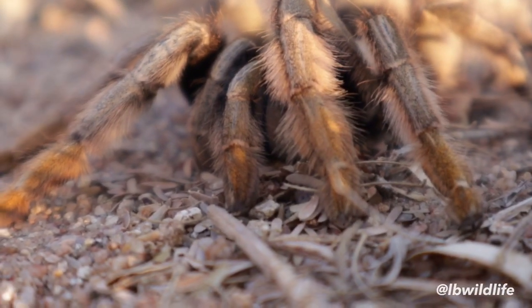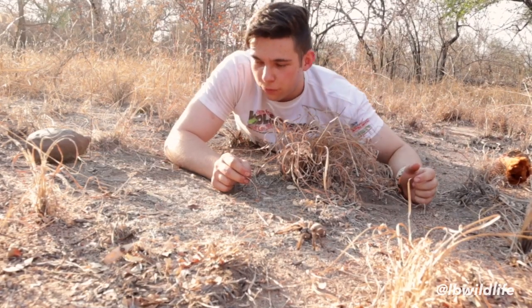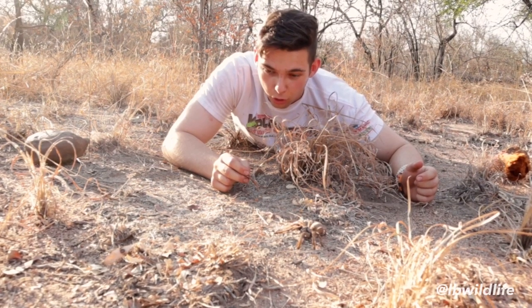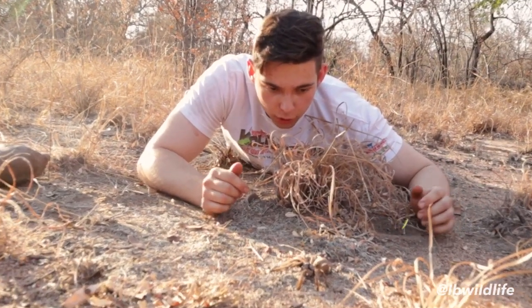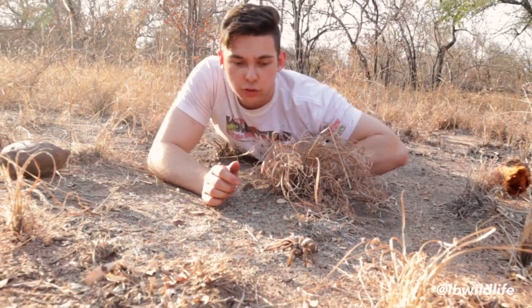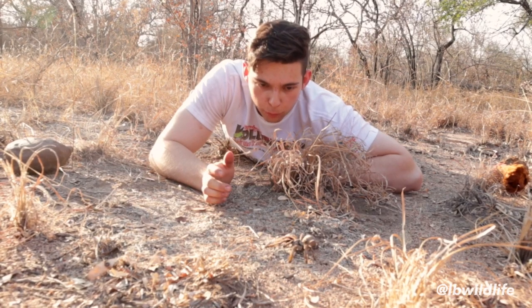Like all tarantulas, they're harmless to people — they can bite and they're all venomous, but it's just like a bee sting pretty much. But you saw the fangs earlier, and they can really stab you. Compared to bites from snakes, which have very small razor-sharp teeth, these fangs are really big so they really hurt a lot and put a hole right in your hand. But the venom has basically no real effect on us.